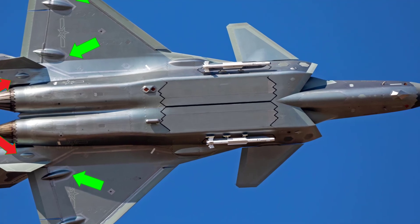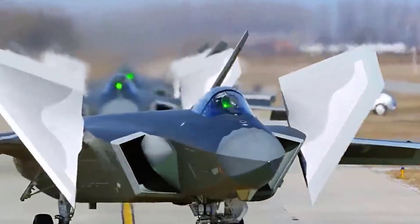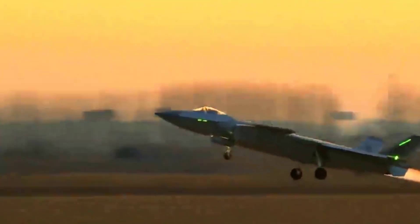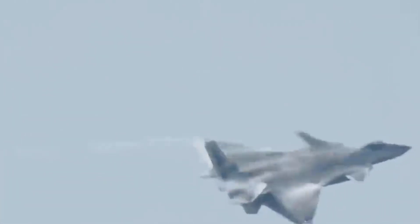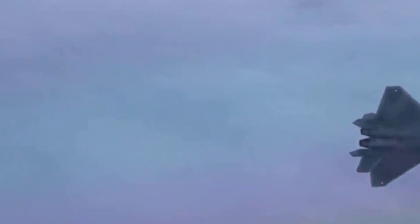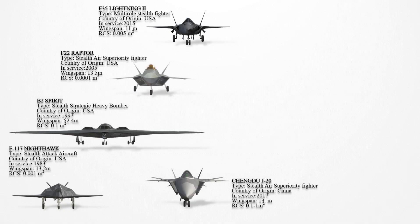Despite concerns about canards affecting stealth, the J-20's design achieves significant low observability, with improvements over time. The serrated WS-10C engine and new nozzles further enhance rear-aspect stealth. Composite materials and controlled canard deflection contribute to reduced RCS. The J-20's stealth is superior to the Su-57 in the frontal aspect, but still lags behind the F-35, particularly in rear visibility.